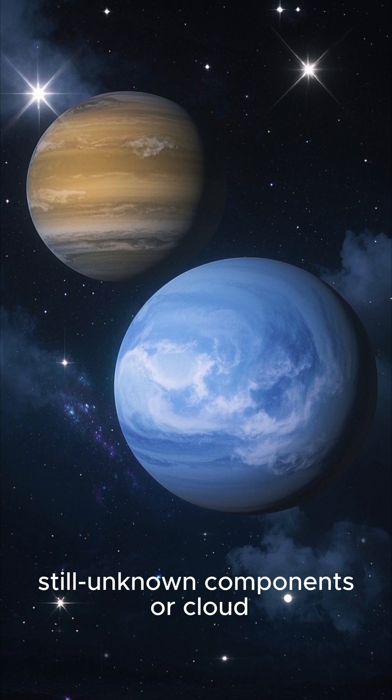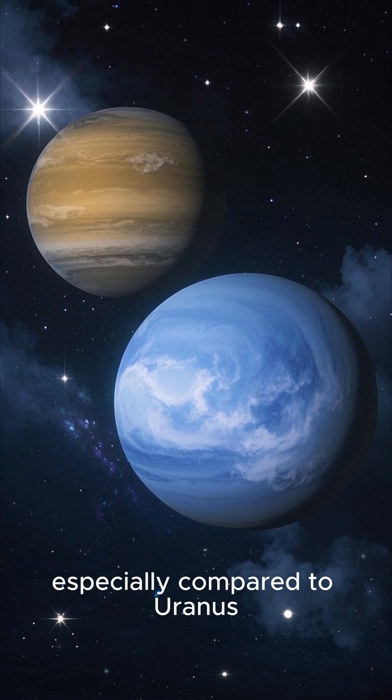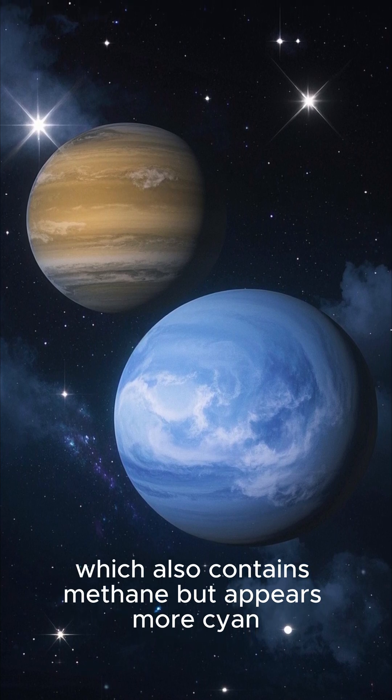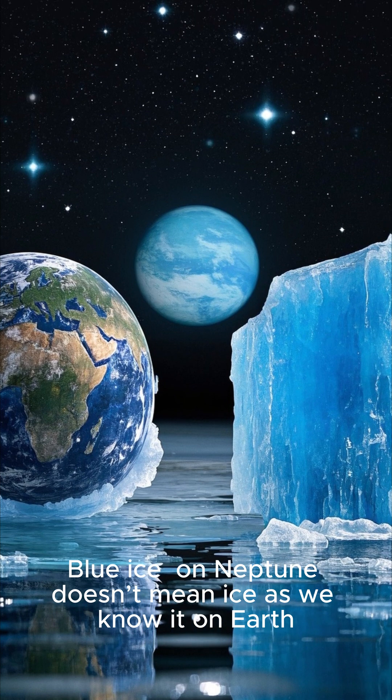Recent studies suggest there may be additional unknown components or cloud dynamics enhancing the blue hue, especially compared to Uranus, which also contains methane but appears more cyan. What is blue ice on Neptune? Blue ice on Neptune doesn't mean ice as we know it on Earth.